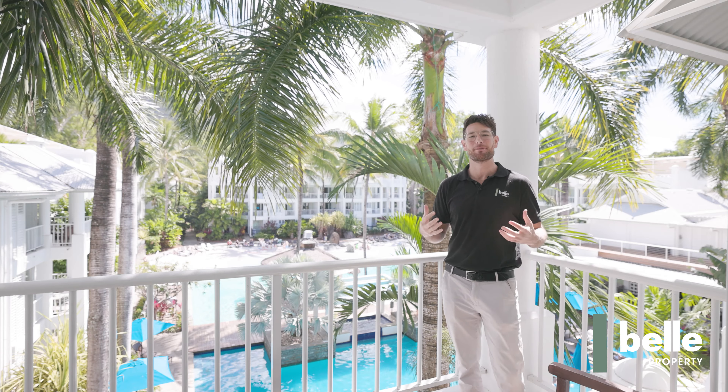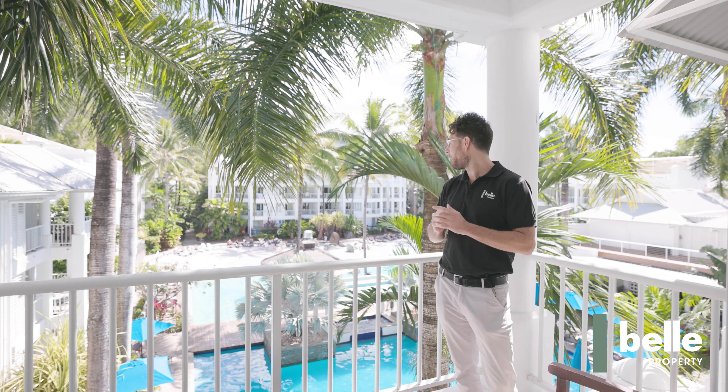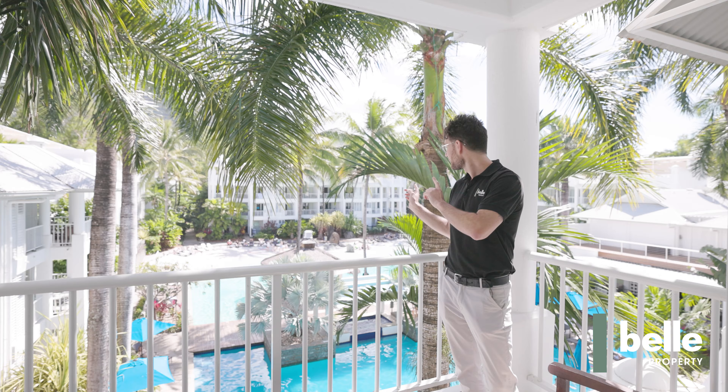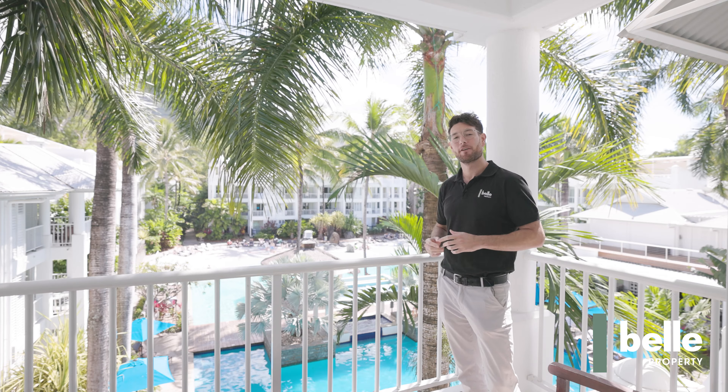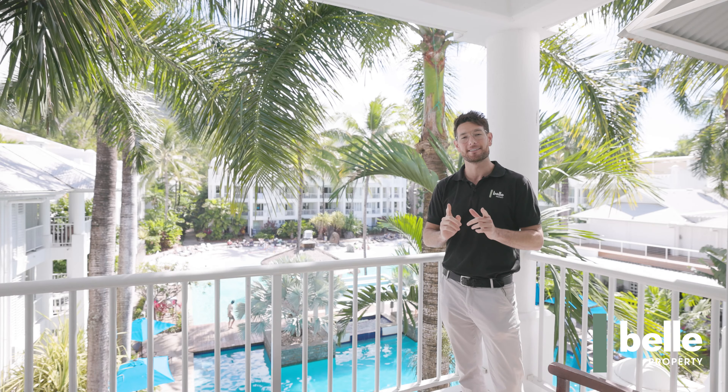Hi, welcome to Pepper's Palm Cove. It's an absolutely beautiful day here in winter. Behind me here you have the lagoon, pool bar and kids pool from this beautiful one-bedroom offering in the building. So come with me and let's take a look through.